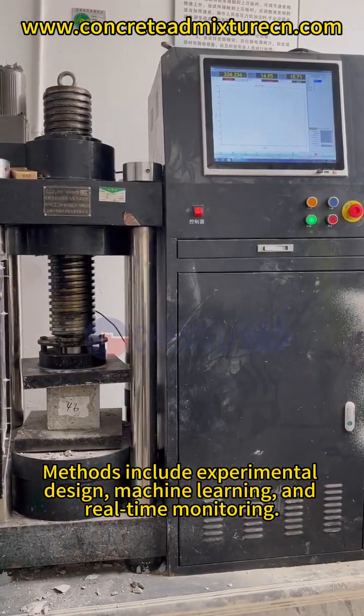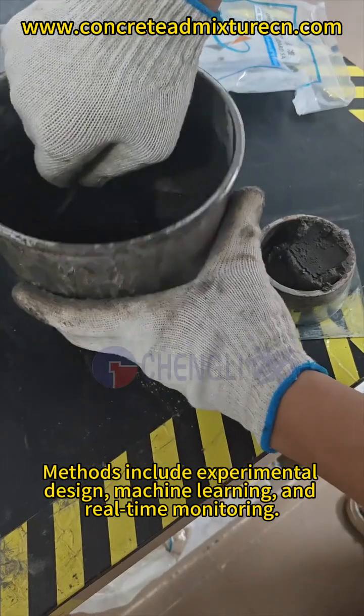Methods include experimental design, machine learning, and real-time monitoring.